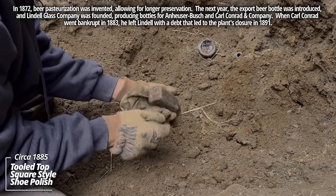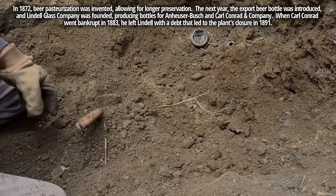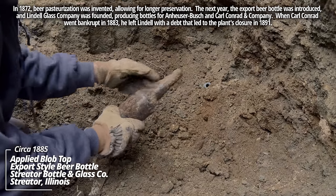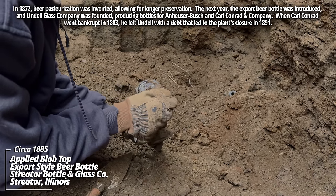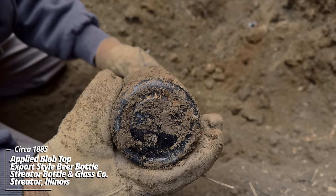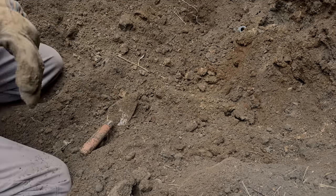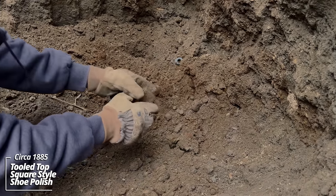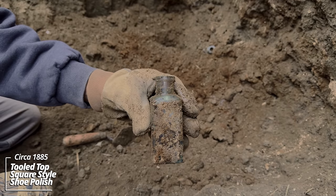Another shoe polish. And another shoe polish — that's a tooled top. Look at these. This is incredibly early for this part of the country. Got a SB&G Company — that's the Streeter Bottle and Glass Company of Streeter, Illinois. Another cork top. That is something else. I am blown away. Another shoe polish, boot polish bottle. Same tooled top. Nice aqua color.